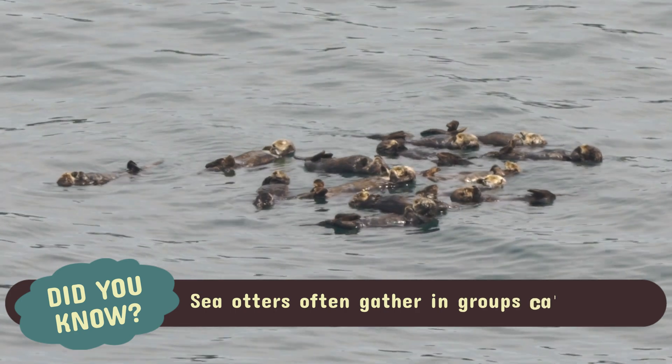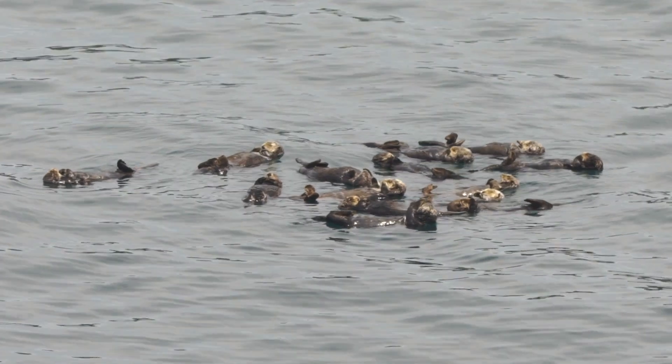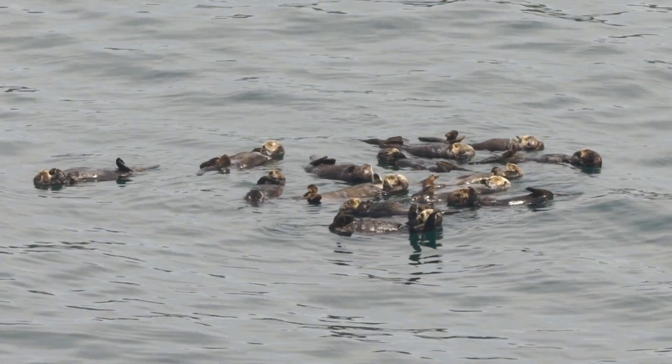sea otters often gather in groups called rafts. Picture a fluffy flotilla of otters, paws linked, drifting together in a sleepy social mass.